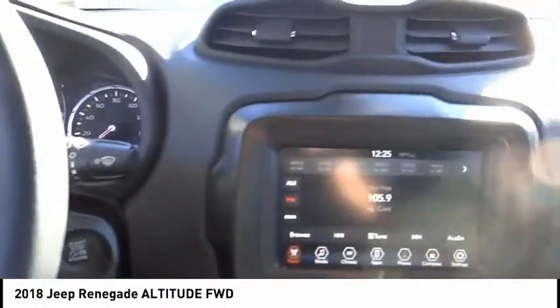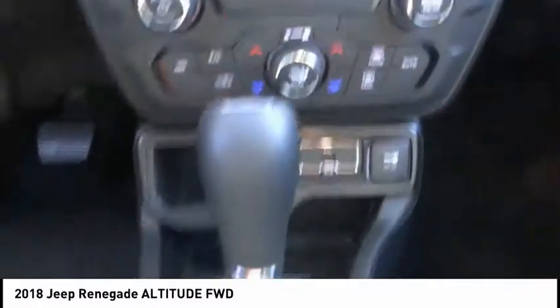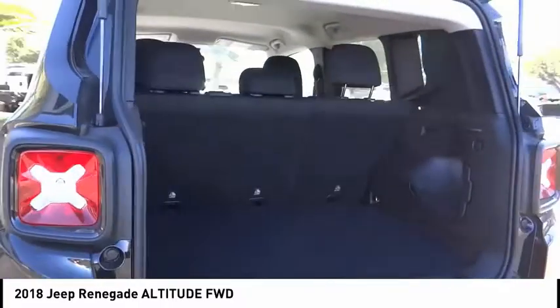Anti-lock braking system. Stability control. Backup camera. Keyless entry. Steering wheel audio controls. Traction control. Air conditioning. Dual airbags. Leather wrapped steering wheel. Bluetooth.